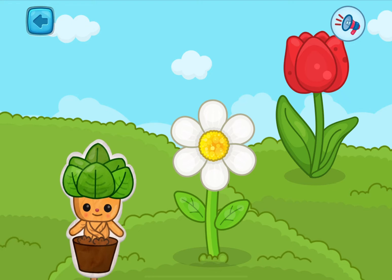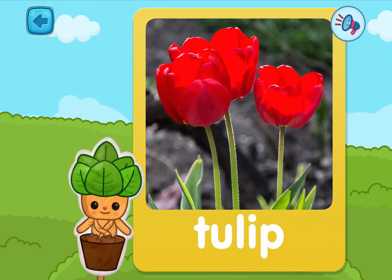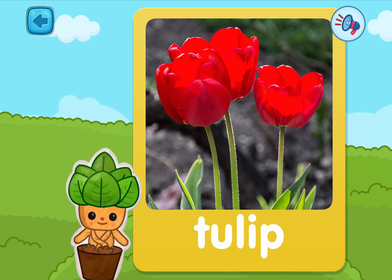Two more left! Pick one! This is a tulip! Tulips are one of the prettiest flowers!